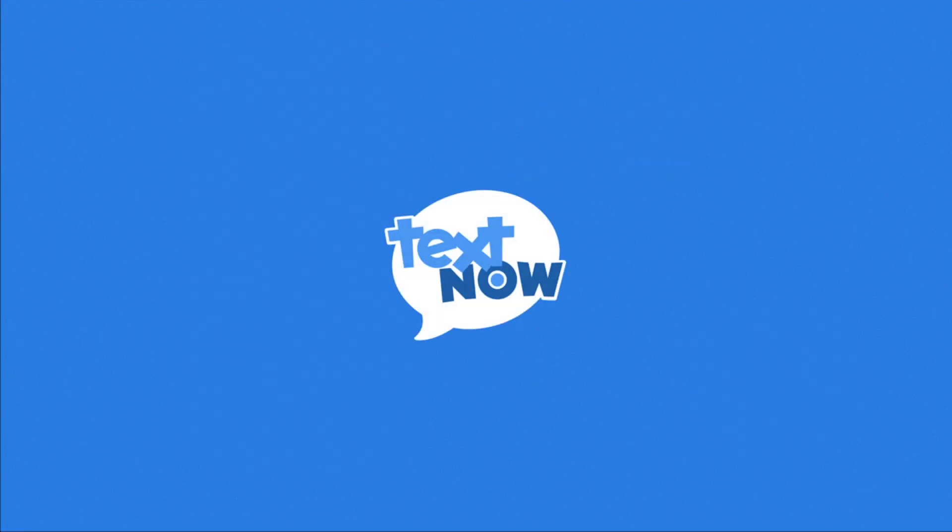And that's how TextNow is making texting easier. As always, remember to subscribe to our channels below for more tips and tricks. Thank you for choosing TextNow.